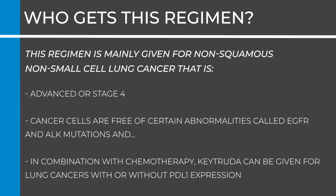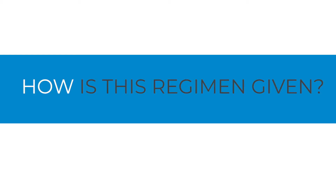Who gets this regimen? This regimen is mainly given for non-squamous, non-small cell lung cancer that is advanced or stage 4. Cancer cells must be free of certain abnormalities called EGFR and ALK mutations. In combination with chemotherapy, Keytruda can be given for lung cancers with or without PD-L1 expression.